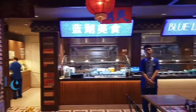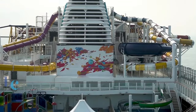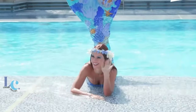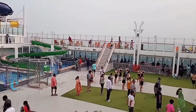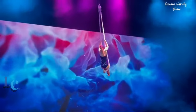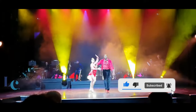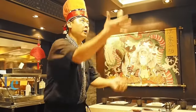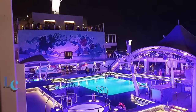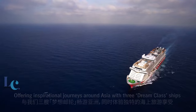That wraps up our ultimate guide to sailing with the Genting Dream cruise ship. I hope you found the information helpful and insightful for planning your future cruise vacation. If you have any questions or want to share your own experiences, please leave them in the comments below. Remember to give this video a thumbs up, subscribe to my channel, and hit the notification bell so you never miss upcoming travel content. Thank you so much for watching — wishing you smooth sailing and unforgettable adventures. See you in the next video, happy cruising!